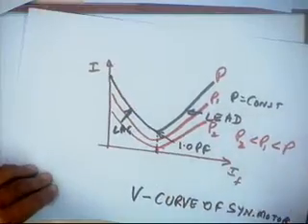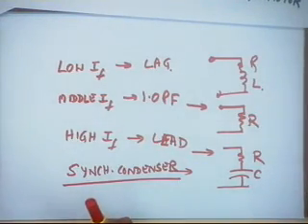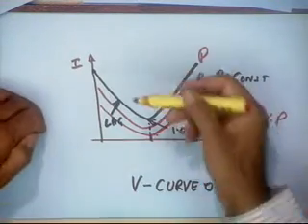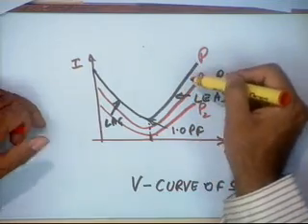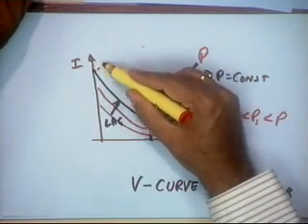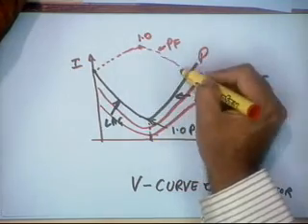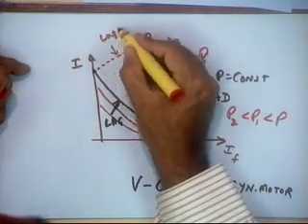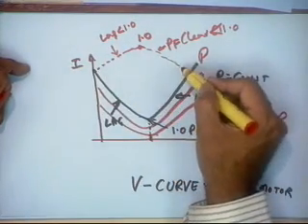These V curves explain the lagging, unity, and leading behavior and represent an important phenomenon used in power systems for overall power factor improvement. If you also plot power factor versus field current, you get an inverted-V curve: power factor rises from lagging (less than 1), peaks at unity (1.0), then falls again into leading (less than 1). So the V curve is current versus If, and the inverted-V curve is power factor versus If.